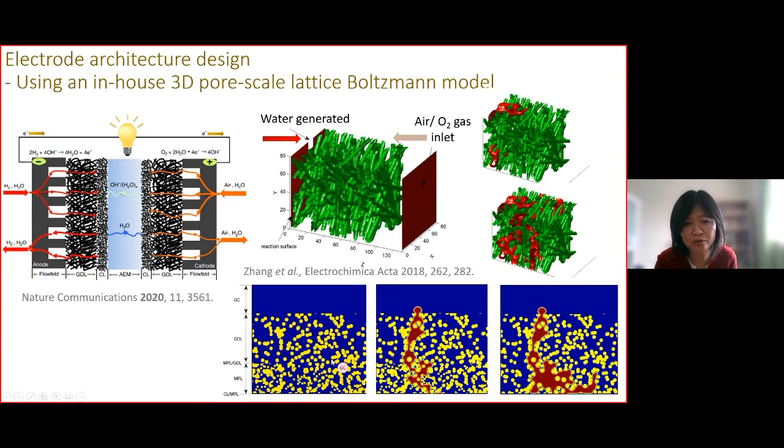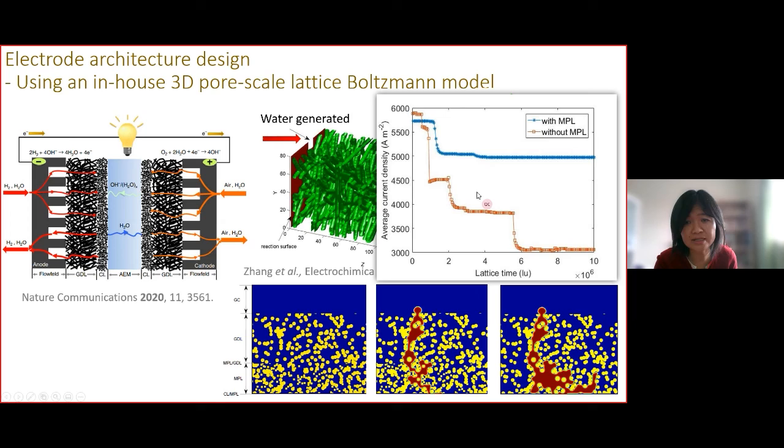We used the model to investigate electrode design. For example, we added a macroporous layer between the catalyst layer and the gas diffusion layer. We showed that with the macroporous layer, the generated water penetrates through quickly, leaving the reaction sites available. Without a macroporous layer, water tends to accumulate at the catalyst layer, blocking the reaction sites, which translates to significant performance differences.